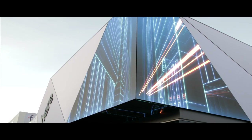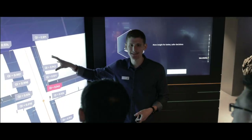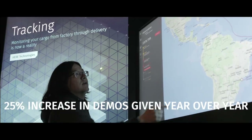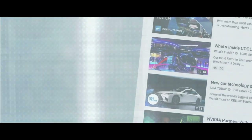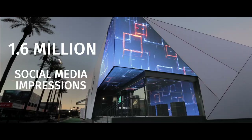The results surpassed expectations with over 15,000 visitors participating in over 600 hours of demos — a 25% increase from the previous year. This interest was reflected in social media, allowing HERE to break through the noise of CES and increase brand awareness.